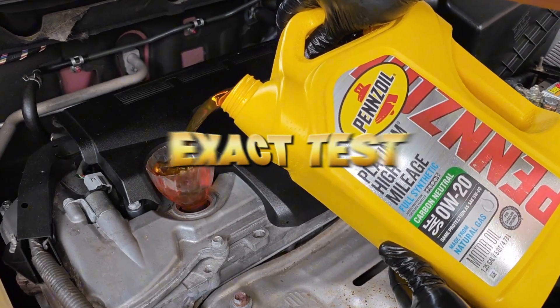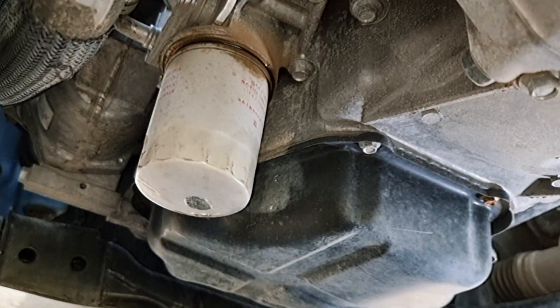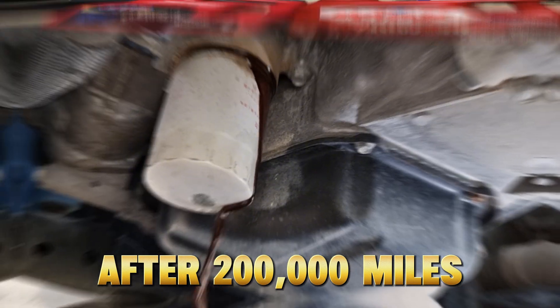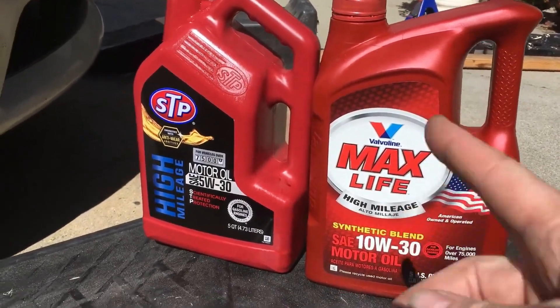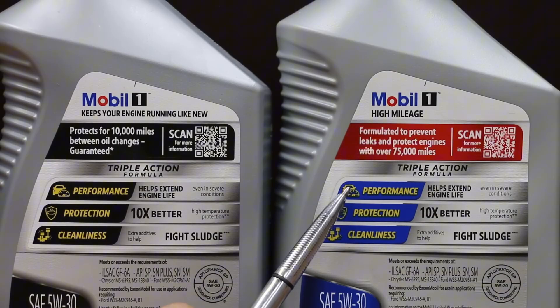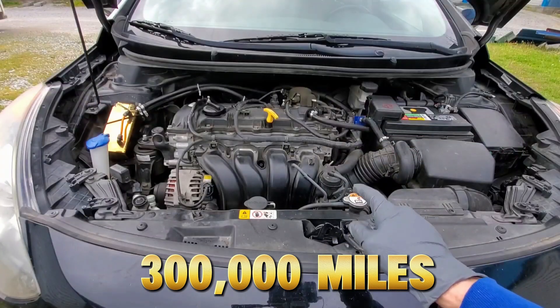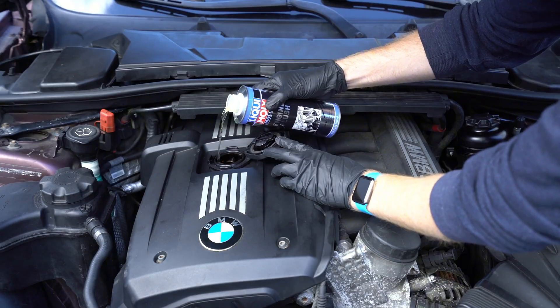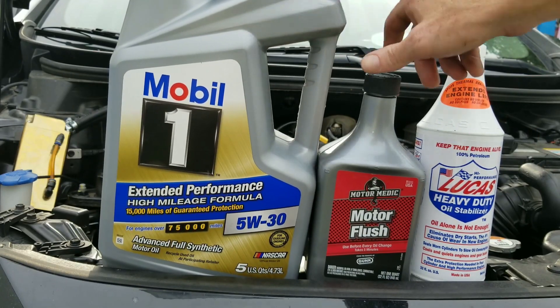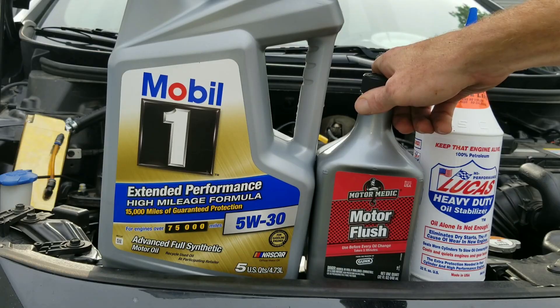Not the oil. The engine. And today, I'll show you the exact tests that reveal what's really happening to your oil after 200,000 miles, the signs your engine's begging for a change, and the secret blend that mechanics use to extend engine life past 300,000 miles. Stay to the end, because there's one counterintuitive trick that can make even an old high-mileage engine run quieter and smoother than it did five years ago.